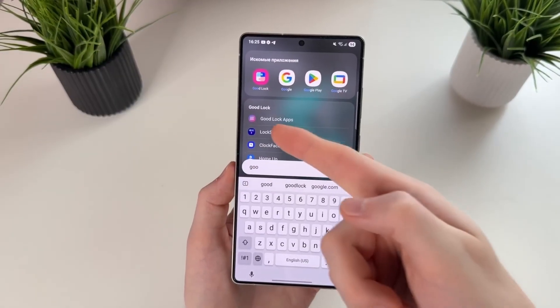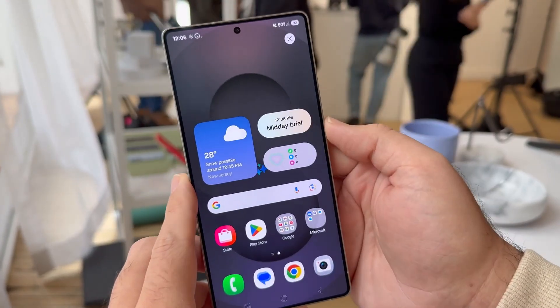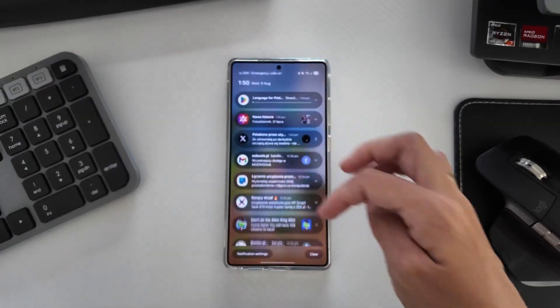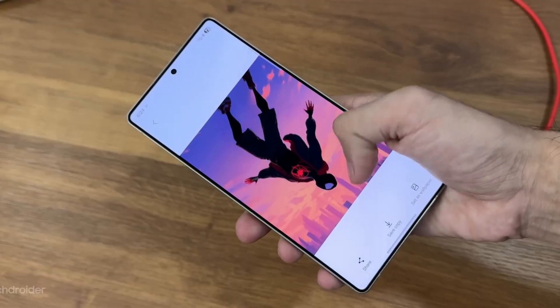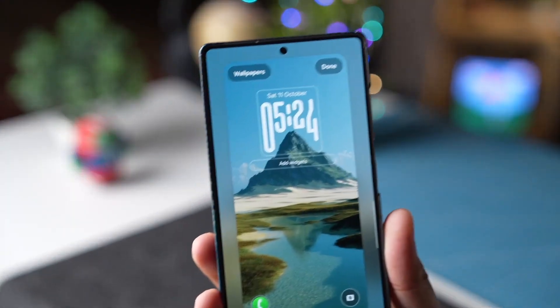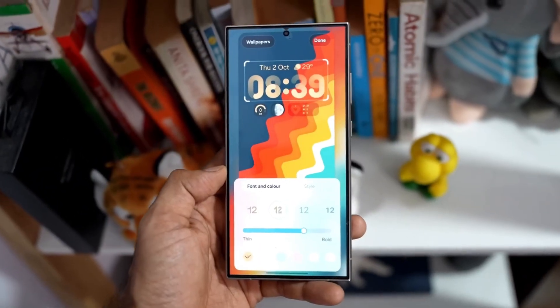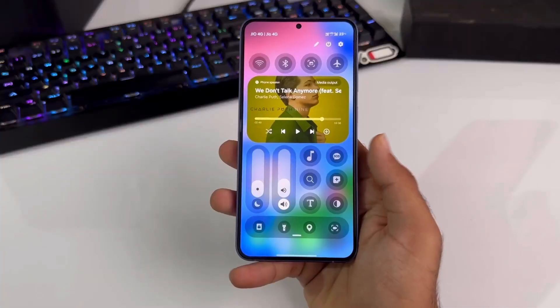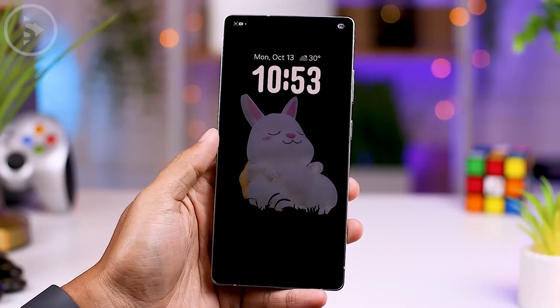The design overhaul is absolutely stunning. Samsung calls it Neuroflow Design, and it feels more fluid and alive than ever. Every animation flows seamlessly from one screen to the next, icons react subtly to touch, and depth-based lighting gives a three-dimensional realism to your home screen. The interface no longer feels like flat software — it feels like liquid glass. The dynamic material engine also adapts colors and gradients based on your wallpaper, time of day, and even battery level. It's smart, aesthetic, and deeply personal.